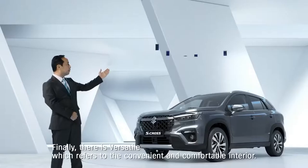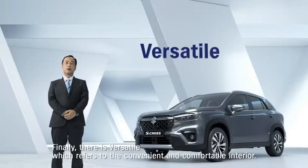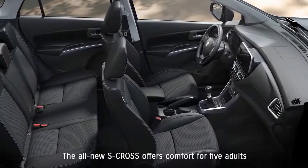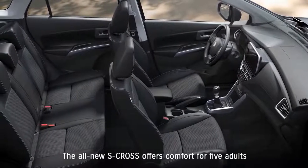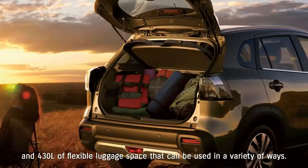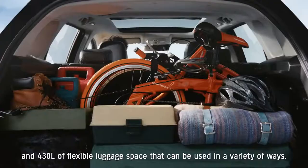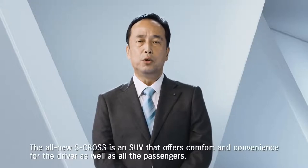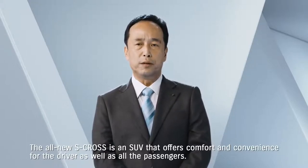Finally, there is versatile, which refers to the convenient and comfortable interior. The all-new S-Cross offers comfort for five adults and 430 litres of flexible luggage space that can be used in a variety of ways. The all-new S-Cross is an SUV that offers comfort and convenience for the driver, as well as all the passengers.